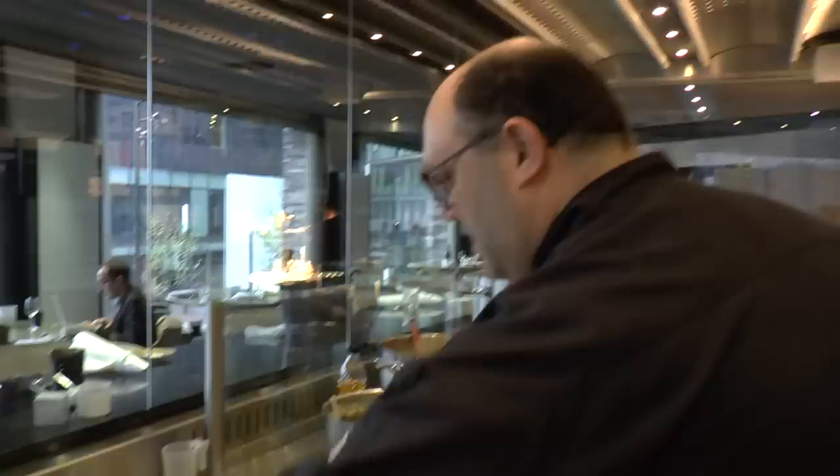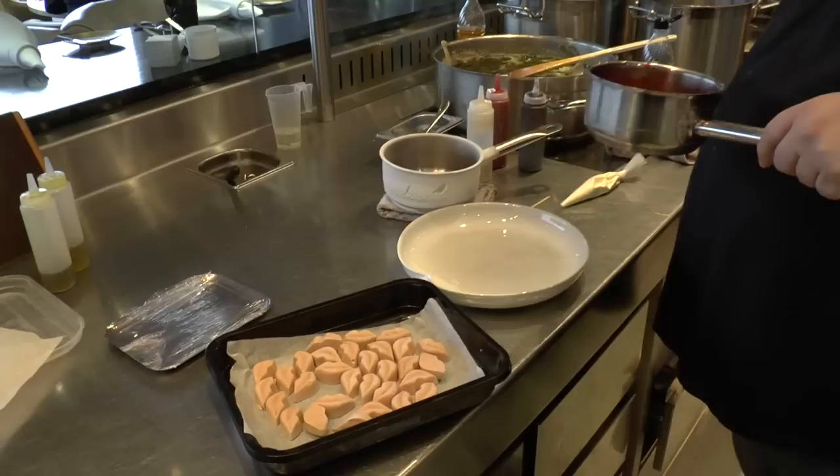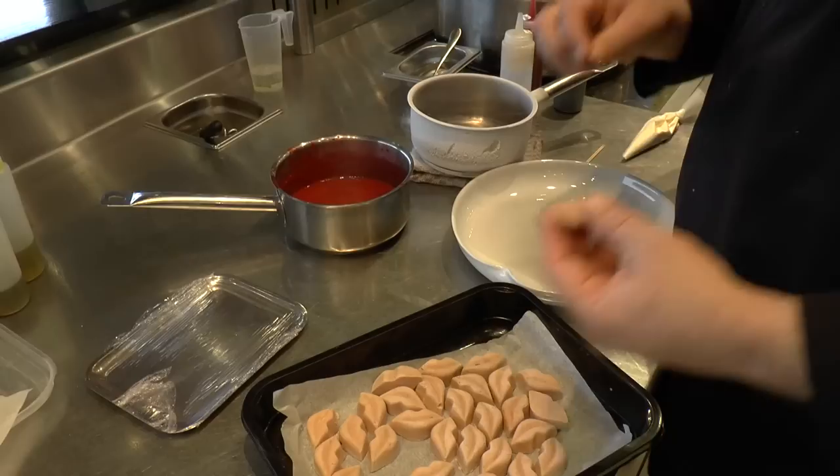So we create actually a goose liver in the form of lips, and to really get this lips idea — the color — we make some gel, a fluid gel of framboise.